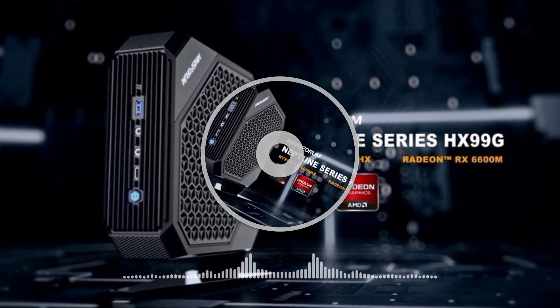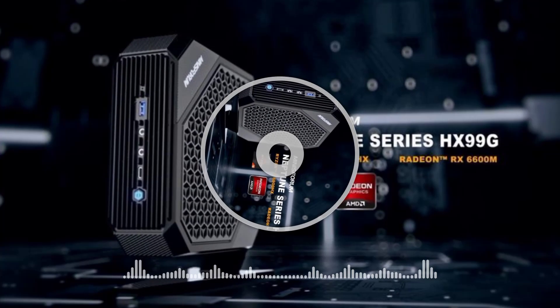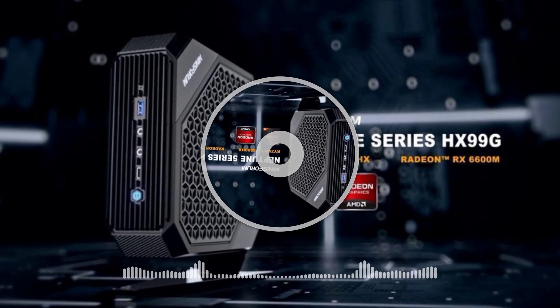According to our database, the Ryzen 9 6900HX outperforms its predecessor by approximately 6%, despite its reliance on newer Zen 3 Plus CPU cores, a die shrink with a 300 MHz higher boost clock speed.